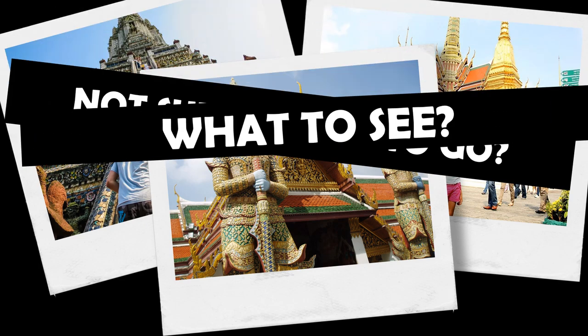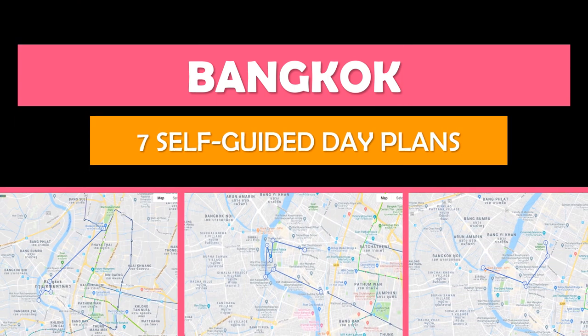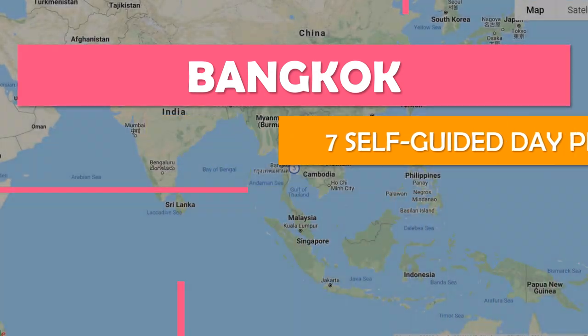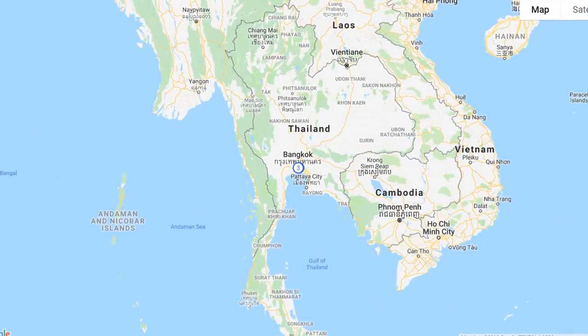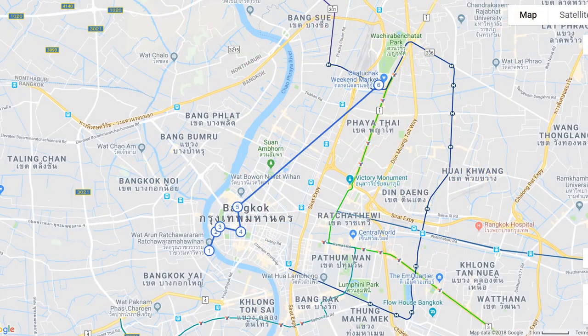Not sure where to go or what to see? Let's explore Bangkok. Keep watching and we'll show you the top self-guided day plan so that you can see the best attractions at your own pace for free. We'll also show you the best time to travel here. Save time and money by rolling with Tour Bird Buddy — we do all the hard work for you. To explore more cities, be sure to subscribe. Awesome, let's roll.